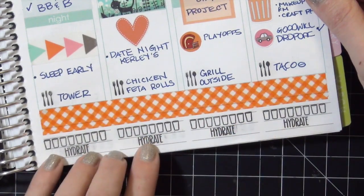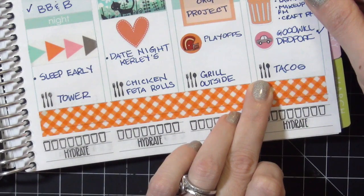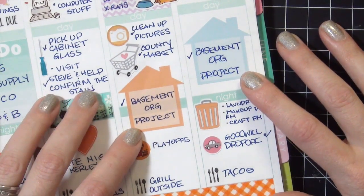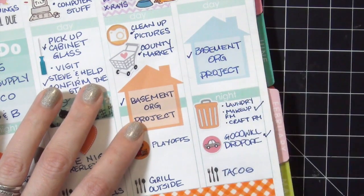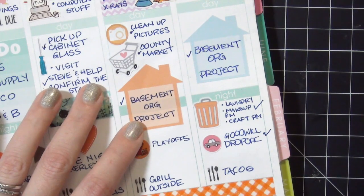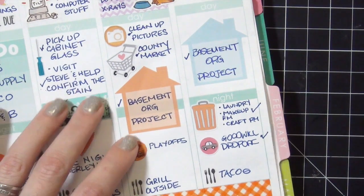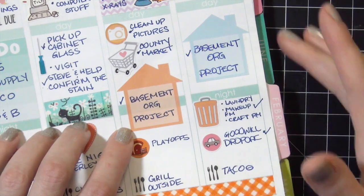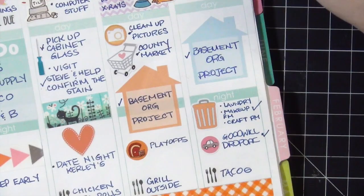I fell off the hydrate wagon again - as you can see I didn't schedule my hydrate, but I did stamp out my dinners for the week; again that little dinner stamp is from Studio L2E. I have these two house stickers from It's Planning Time that I love - I started labeling the basement organization project with these because it just makes me think of housework. Guys, I am surprised Hoarders wasn't knocking on my door - I think we sent about eight truckloads to Goodwill over the last couple of weeks. We're only about 50% through the reorg project but it's coming along and it's really exciting.